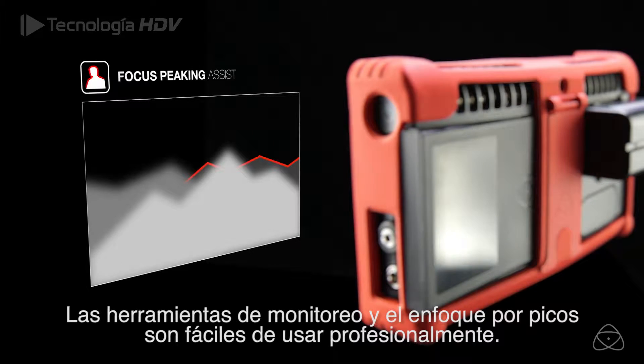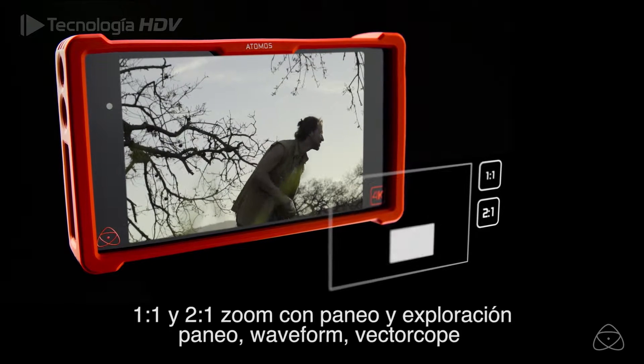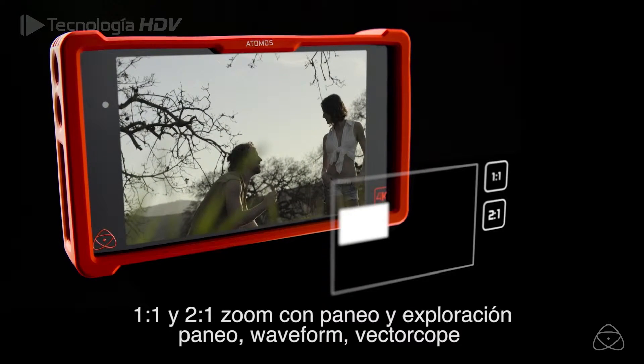Easy-to-use professional monitoring tools include focus peaking, one-to-one and two-to-one zoom with pan and scan, waveform, vectorscope, and more.